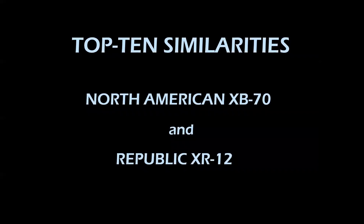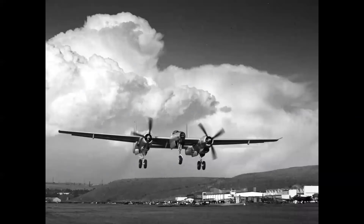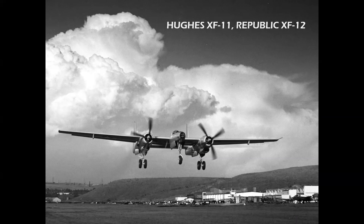Let's talk about the top 10 similarities between the XB-70 and the XR-12. Number one: both aircraft were ordered for high-performance military missions, and both programs were canceled. However, two prototypes were built. The XR-12 was built in competition with the Hughes XF-11, both competing for a coveted Air Force production contract for the next-generation photo reconnaissance aircraft. The original designations were XF-11 and Republic XF-12 — F stood for photo during World War II. After the formation of the Air Force in 1947, that designation was changed to R for reconnaissance.